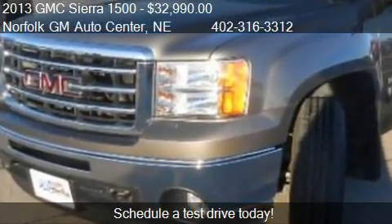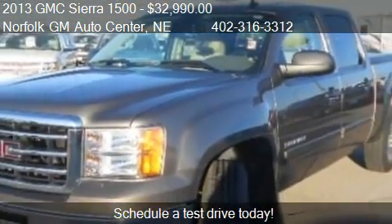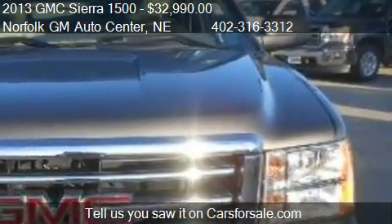This Sierra 1500 is ready to sell. This 2013 GMC Sierra 1500 has just over 13,118 miles.